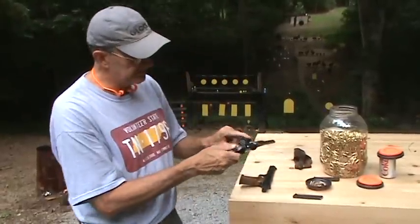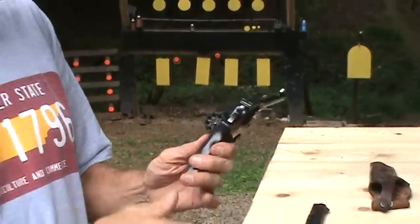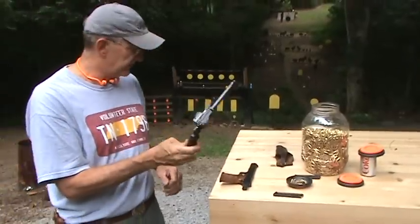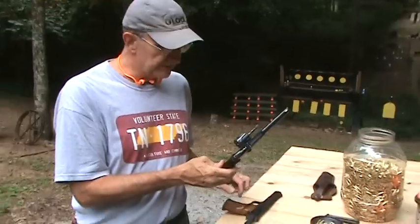Revolver, nine shot — you'll notice it holds a lot of bullets. That's one of the cool things about it. This gun is kind of a special gun. I thought I'd bring out an old gun with a little bit of history, and then plus a newer gun.